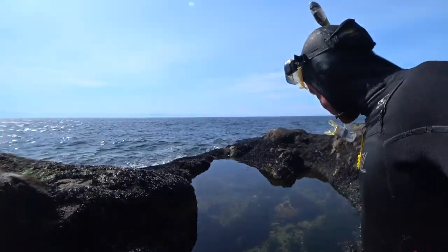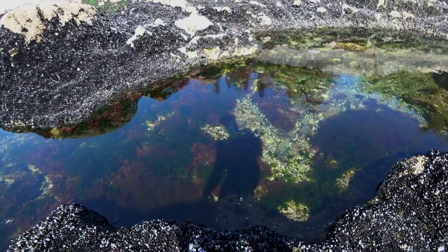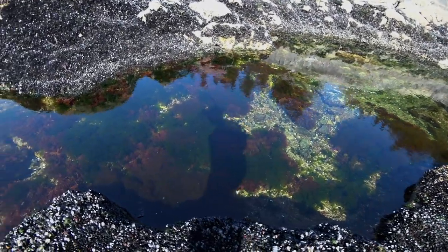I love tide pools because inside them, the ocean is still. Tide pools allow me to get a close-up view of the tiny creatures of the seafloor world.